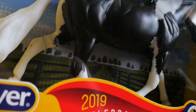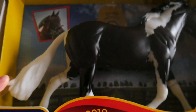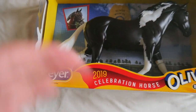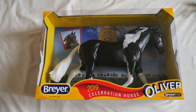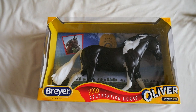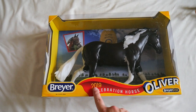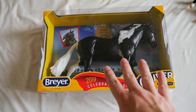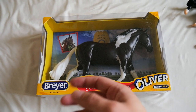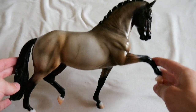Moving on to my last two models from BriarFest itself — on Sunday I picked up Oliver, the celebration model. He's a really nice one with some lovely brown shadings. I only had one three-day ticket this year so I only got one copy, and he'll stay in the box. I also won the costume contest again this year and received a glossy Oliver, which I ended up selling at BriarFest. He was absolutely stunning in glossy — dark models in gloss just make the color pop so much.